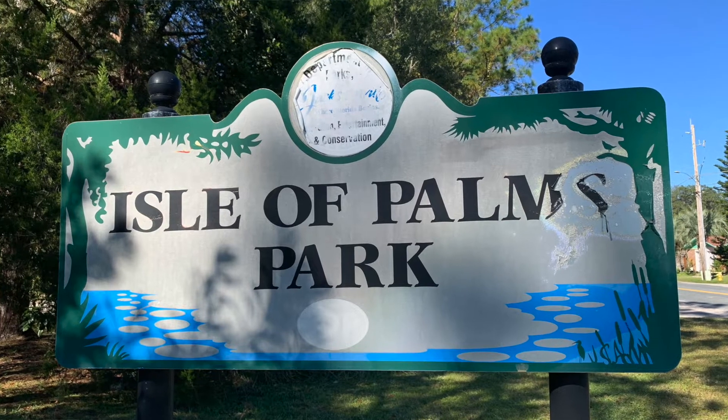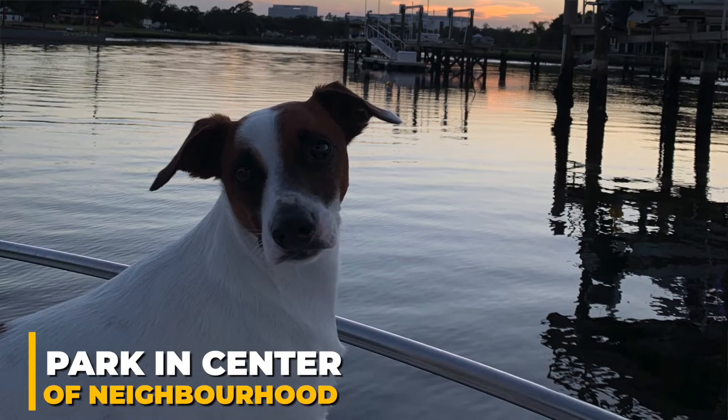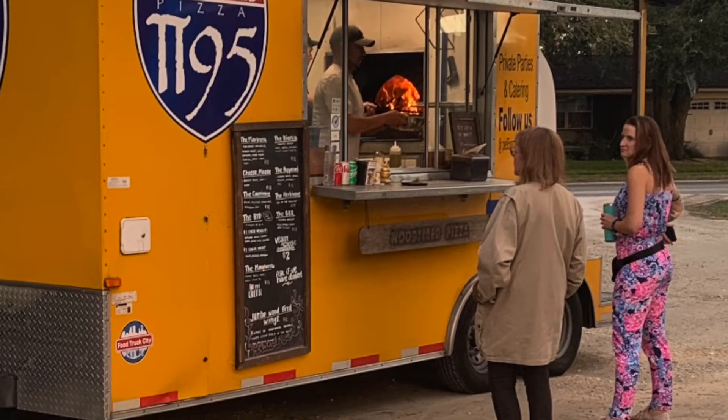The Isle of Palms Park sits in the middle of the neighborhood and has large areas for dogs to run, and it also has tennis courts for those social matches. Once a week in the evening, food trucks come to the park and serve freshly prepared meals, and this also creates a great time for neighbors to come and socialize.